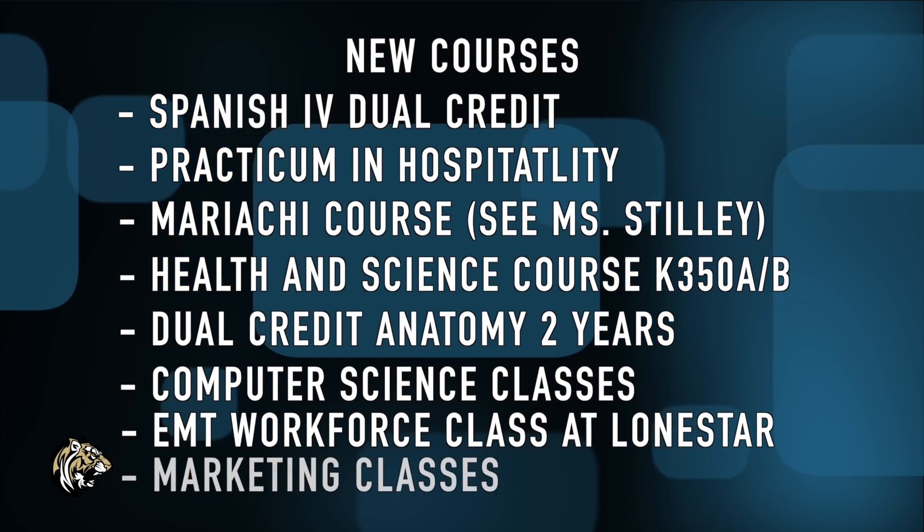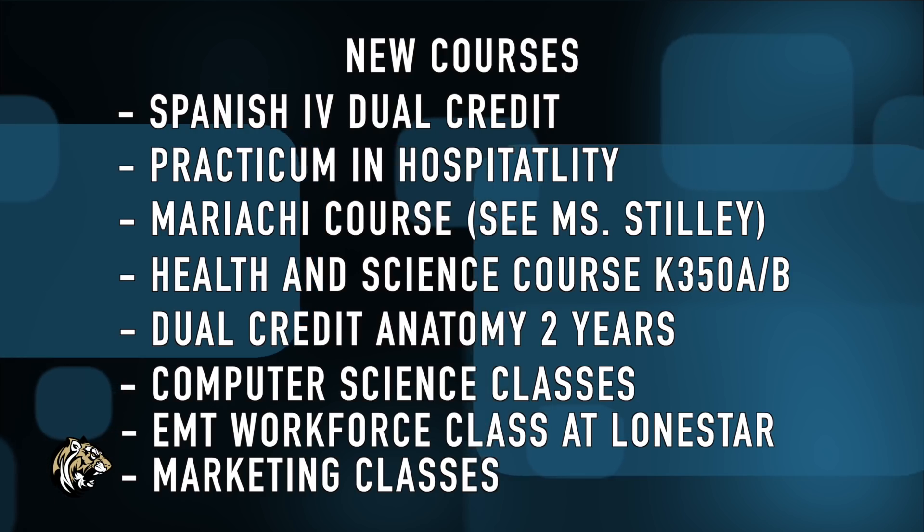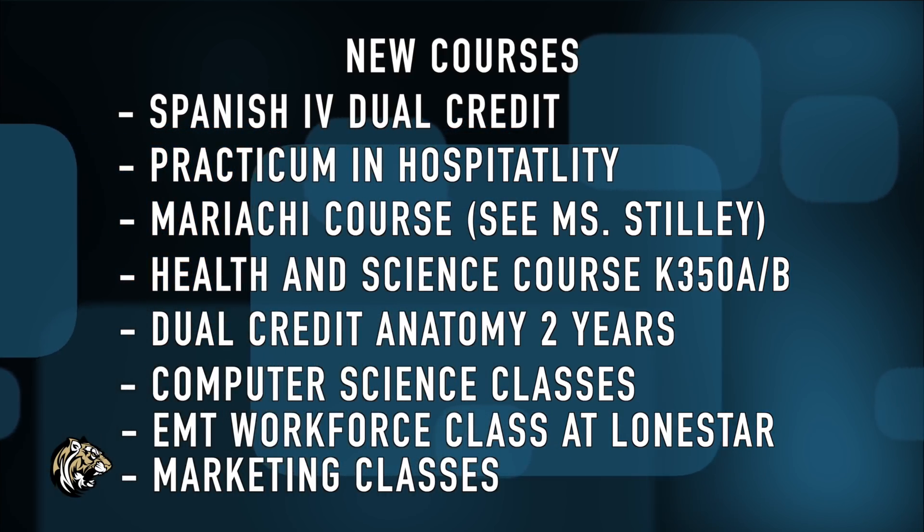We also have a workforce class taught at Lone Star for those wanting to be an EMT. Finally, we have added marketing classes for next year: Principles of Marketing and Sports and Entertainment Marketing, which is just a one-semester course.